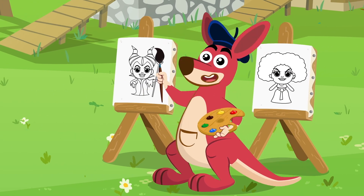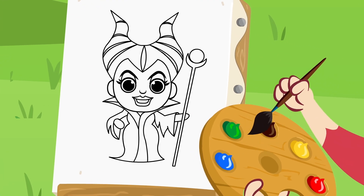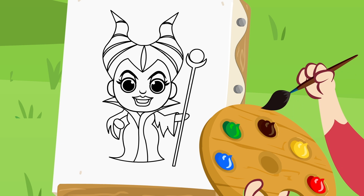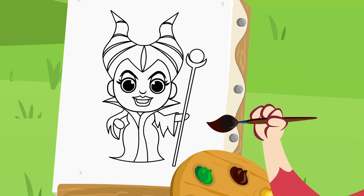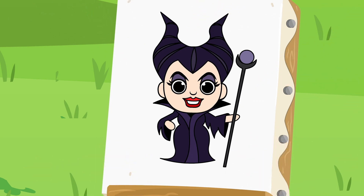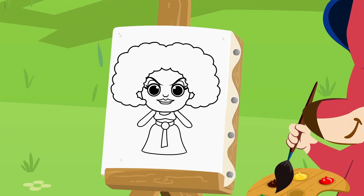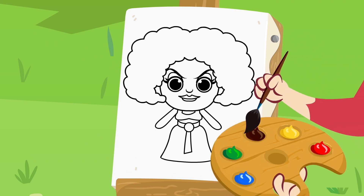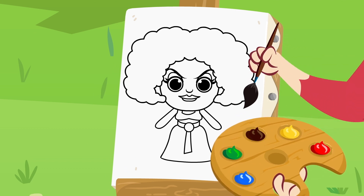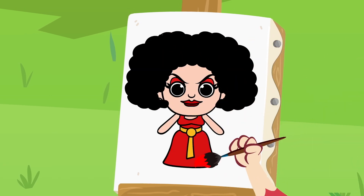Time to paint! What color are Maleficent's clothes? That's right, black. Now we're going to paint Mother Gothel's dress. Of course, Kangoo. Her dress is red.